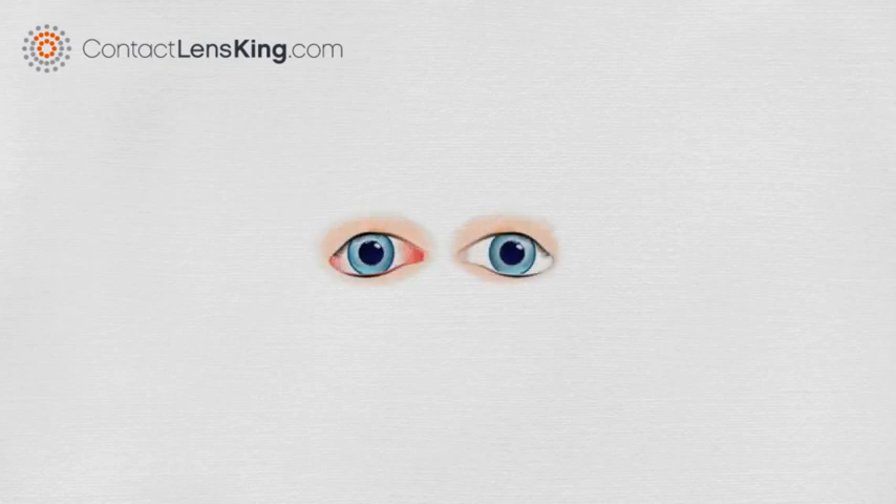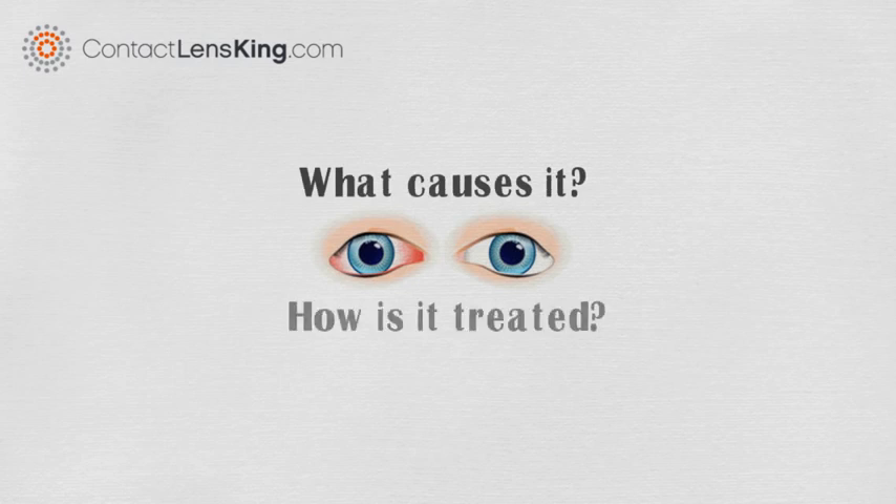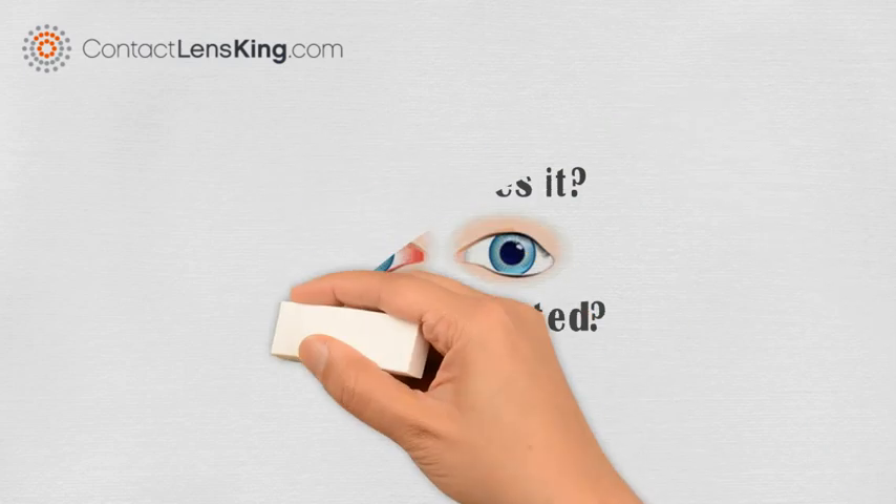Have you ever experienced bloodshot or red eyes? Did you ever wonder what causes it, and how to treat it? In this video we will look at three common culprits that can cause this condition.